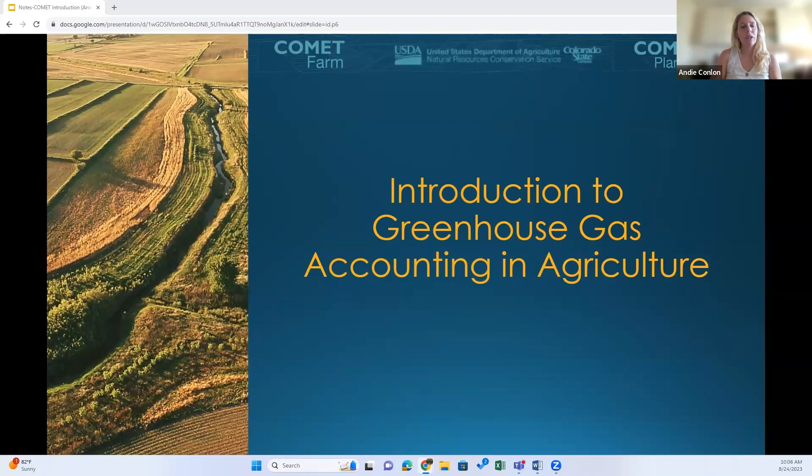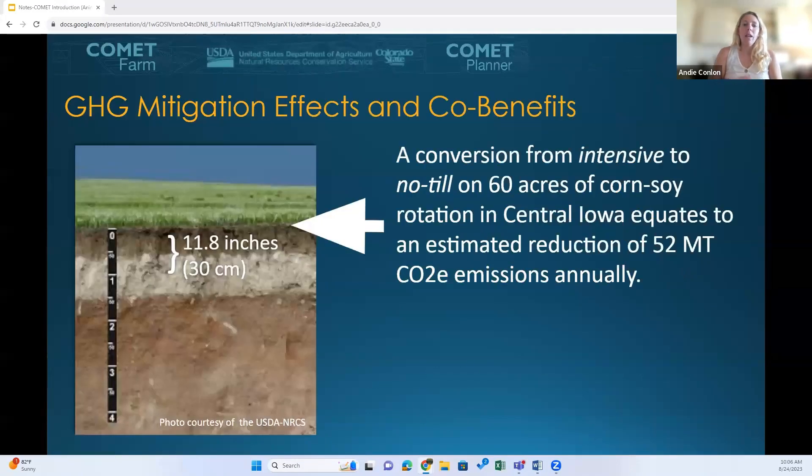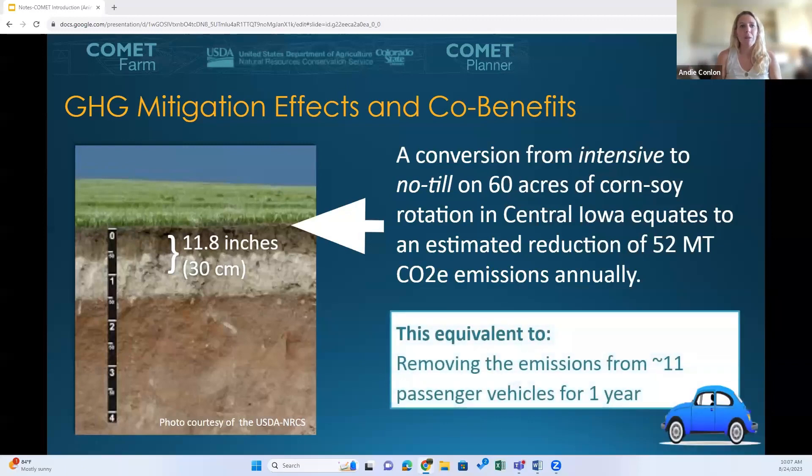Now let's talk about what we are actually assessing. Soil-related emissions are calculated through the DASENT model in Comet Farm. It's worth noting that in September of 2022, we switched from the 20-centimeter soil to a land inventory, so we're looking at the top 30 centimeters of soil. In this example, a conversion from intensive to no-till on 60 acres of a corn-soy rotation in central Iowa equates to an estimated reduction of 52 metric tons of CO2 equivalent emissions annually — about the equivalent of removing emissions from around 11 passenger vehicles for a year.